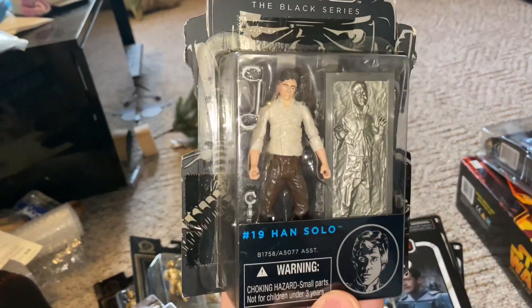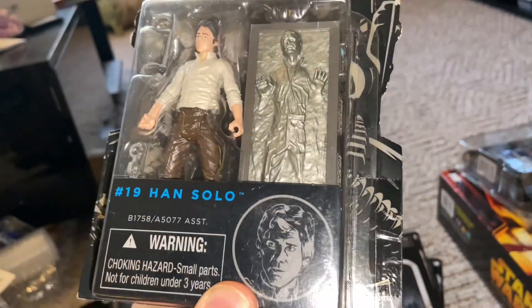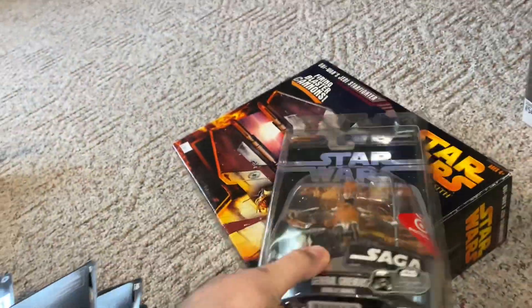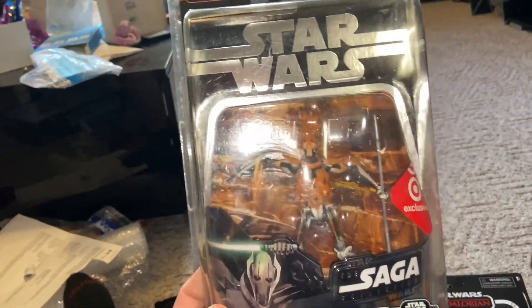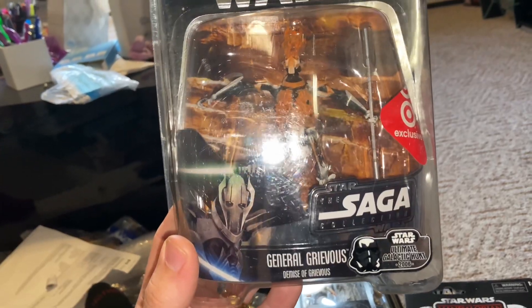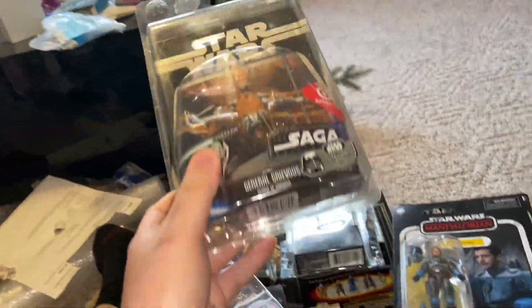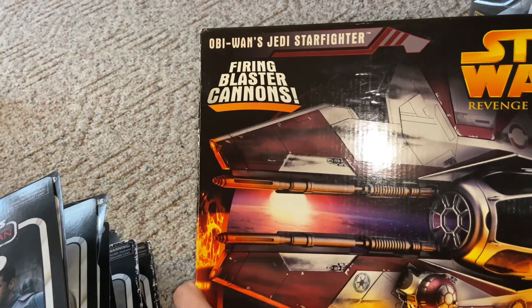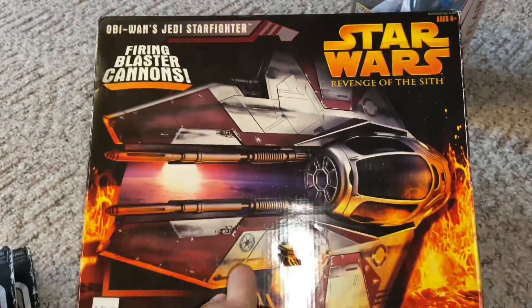I also have another gold commemorative line set — Obi-Wan and Anakin Skywalker. From the Black Series three-inch line, we have Han Solo in carbonite, which is a cool piece. Another cool piece is a Target exclusive — the Star Wars Saga Collection Episode Three Revenge of the Sith General Grievous, shown battle-damaged, in the protective case. And last but not least, I have the Obi-Wan Jedi Starfighter — it's open and ready to go.